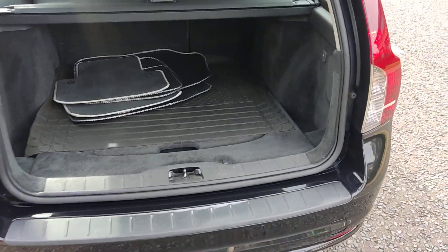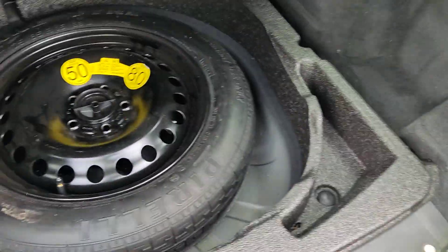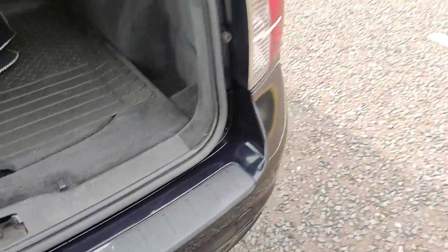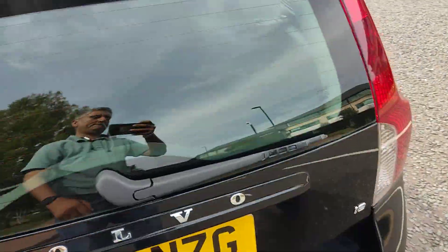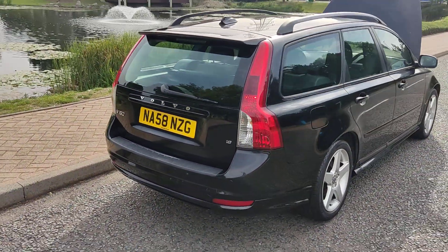Spacious boot with a spare wheel. The car has also been recently serviced.